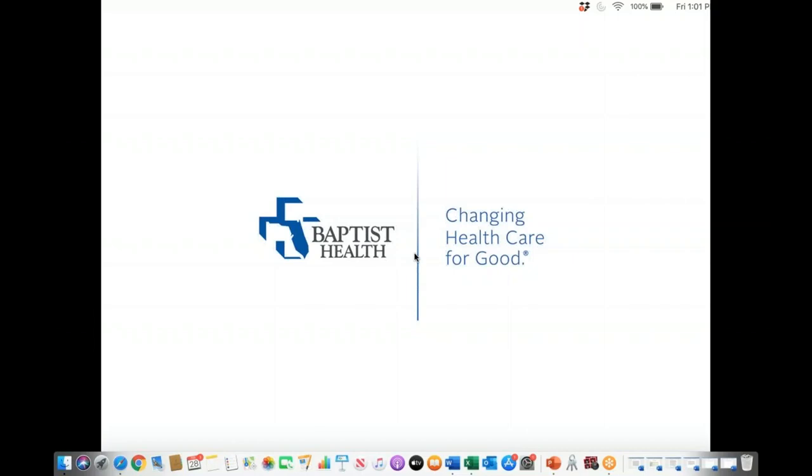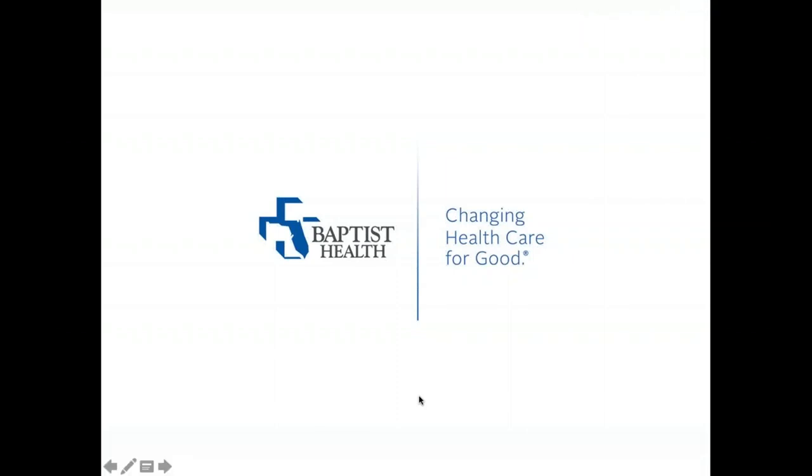Welcome to our lightning round session on Big Talk from Small Libraries 2020. I'm Krista Porter, your host here at the Nebraska Library Commission. It is noon central time, and we are going to start our lightning rounds — five to ten-minute sessions with some quick information from some libraries. First up, we have Carrie Adams.